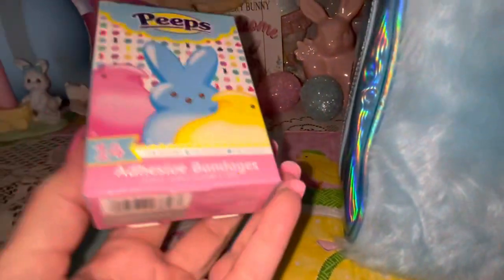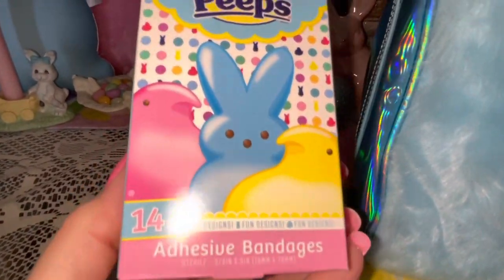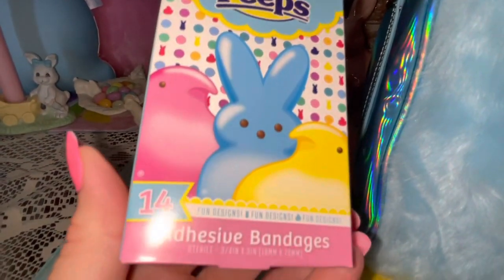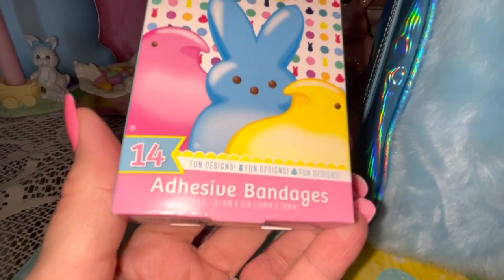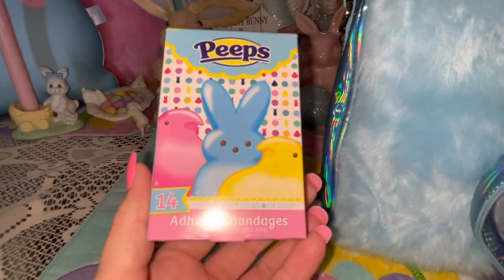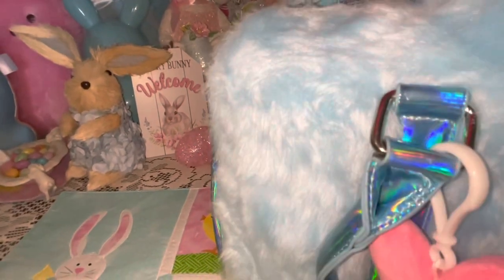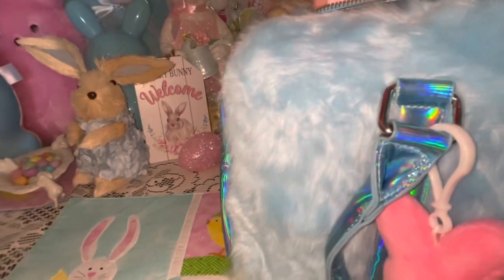I have this box of Peeps band-aids, and this was sent to me by my sweet friend Sharon May as cupcake friend mail. I do have a video coming soon of all the goodies she sent me. Thank you Sharon, if you're watching — I love the little Peeps band-aids, they're so stinking cute.